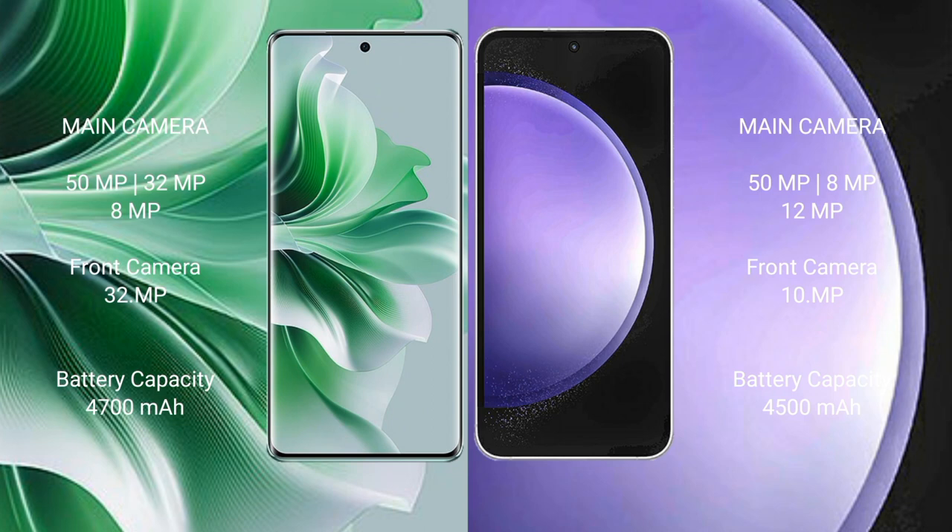The Oppo Reno 11 Pro features a triple rear camera setup of 50MP plus 32MP plus 8MP, with a 32MP front camera. The Samsung Galaxy S23 FE features a triple rear camera setup of 50MP plus 8MP plus 12MP, with a 10MP front camera. The Oppo Reno 11 Pro has a 4700mAh battery with 80W fast charging, while the S23 FE has a 4500mAh battery with 25W fast charging.